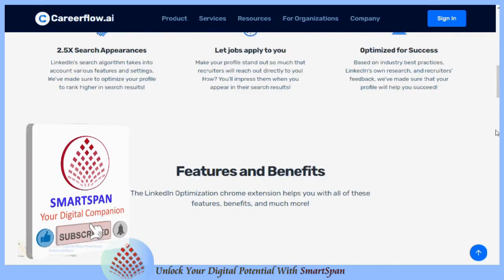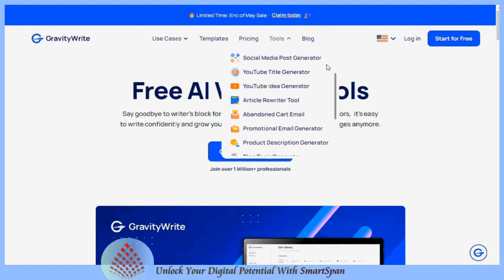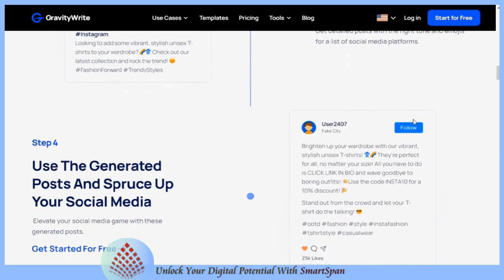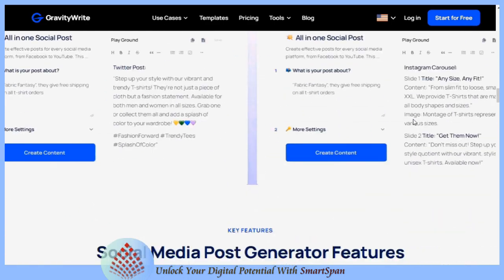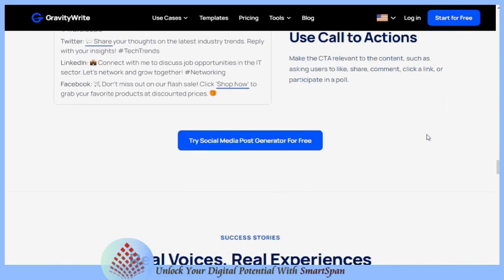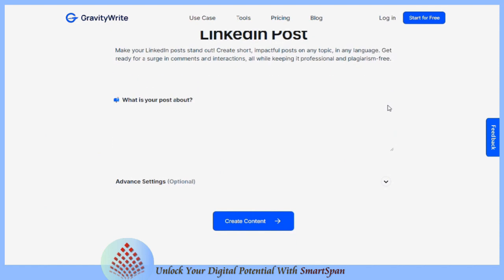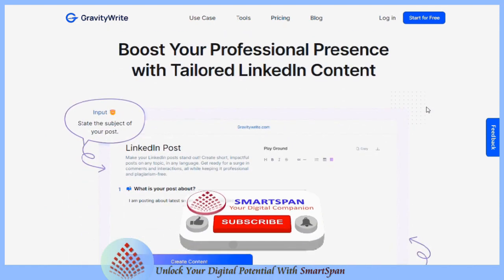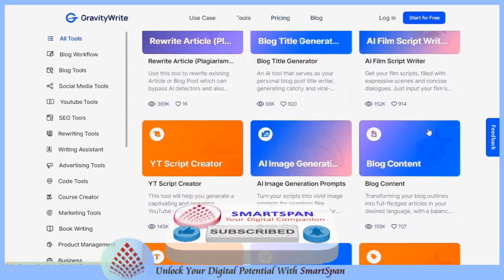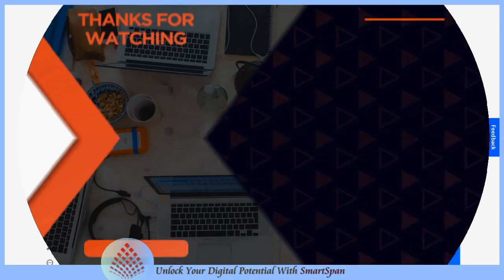Easily save job listings from LinkedIn and Indeed using its Chrome extension. GravityWrite, an AI-powered writing assistant, can be a valuable tool for optimizing your LinkedIn profile. GravityWrite AI can help you craft a compelling LinkedIn profile that stands out to recruiters, potential employers, and industry peers. It helps in creating engaging content, which is crucial for maintaining an active and influential LinkedIn presence, and supports effective engagement to expand your network and build professional relationships. Leverage data and analytics to inform your LinkedIn strategy and improve your professional presence.